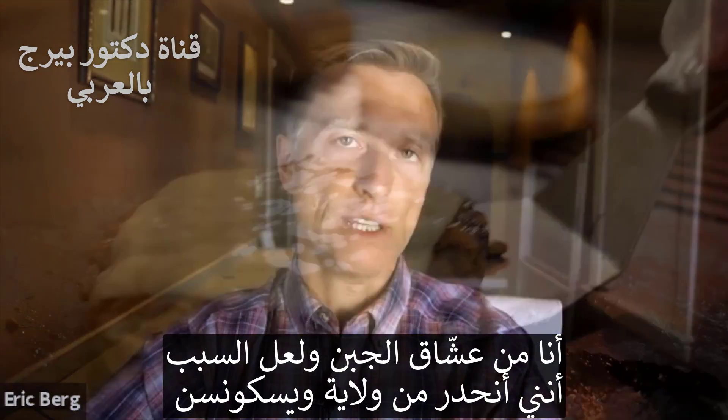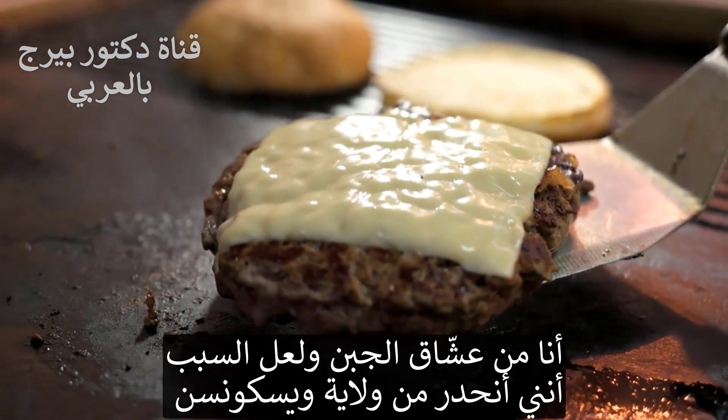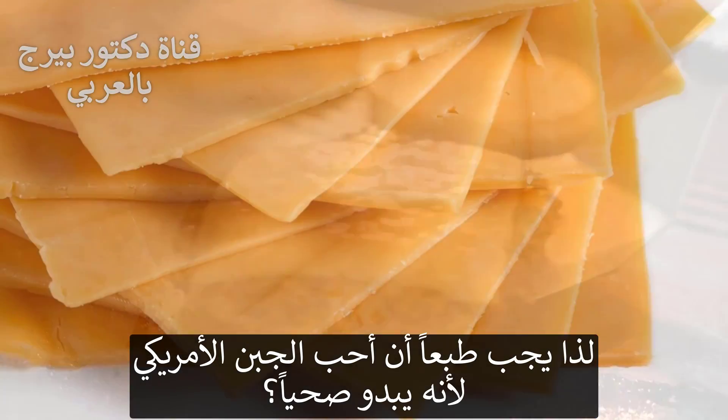You know, I love cheese. Now, probably because I'm from Wisconsin, so of course I should love American cheese.